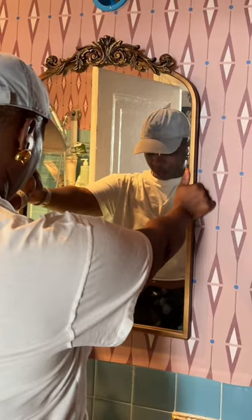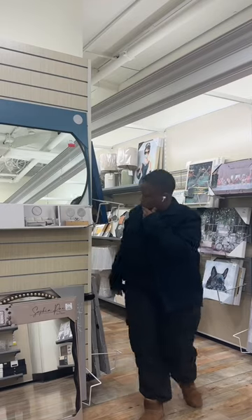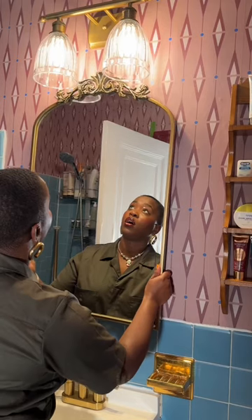And because no DIY project can just go smoothly, I broke that mirror. Luckily, TJ Maxx had a replacement, and it was even a little bigger, which I kinda like.